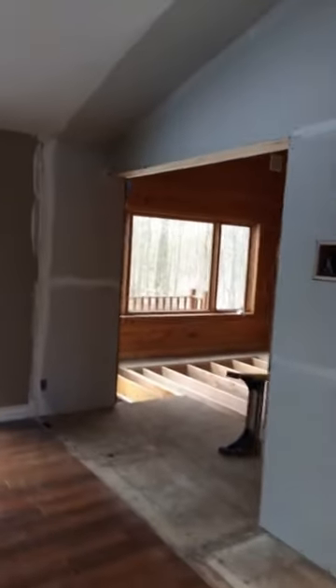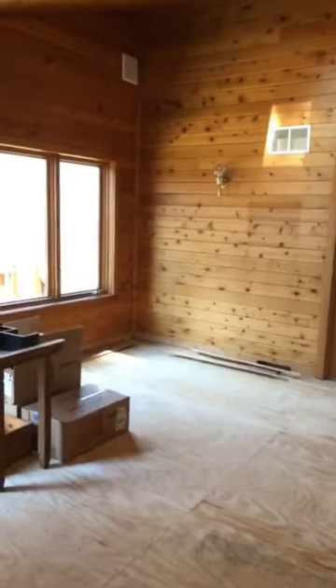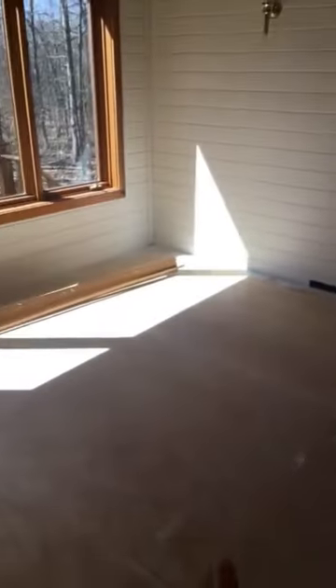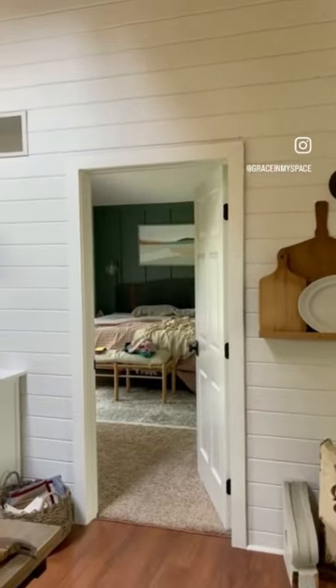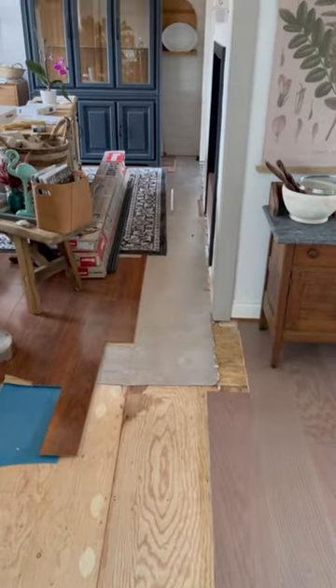My husband and father-in-law and father added the floor joists, and then we laid down the subfloor, and eventually we carried the flooring all the way throughout. We painted all of the knotty pine to make the room so much brighter, and I turned it into my dining room. And it looked this way for quite a few years.